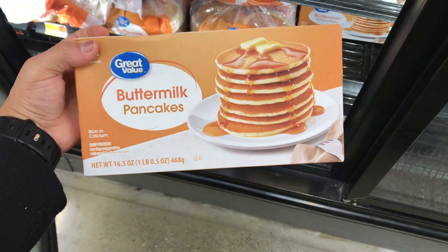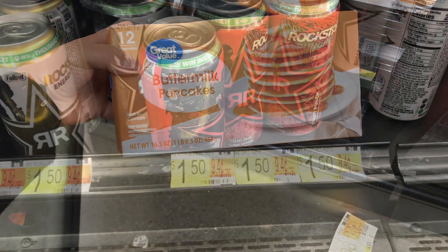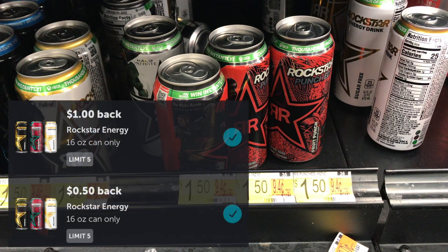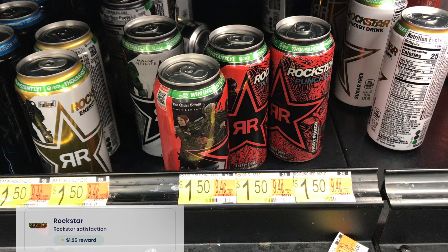Also from FlavorWiki — Great Value buttermilk pancakes, 12-count, priced at $2.00, with $5.00 back from FlavorWiki, making it free and a $3.00 money maker. Again, the survey link will be in the printable breakdown. Last, I picked up Rockstar energy drinks priced at $1.50. There are two separate Ibotta rebates totaling $1.50, making it free, plus a 25-cent survey rebate on Brand Club, making it free and a $1.25 money maker.